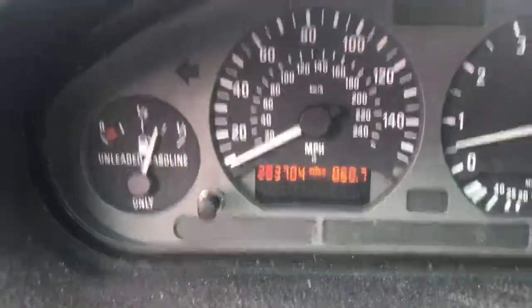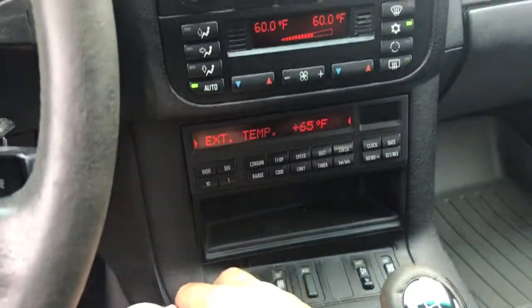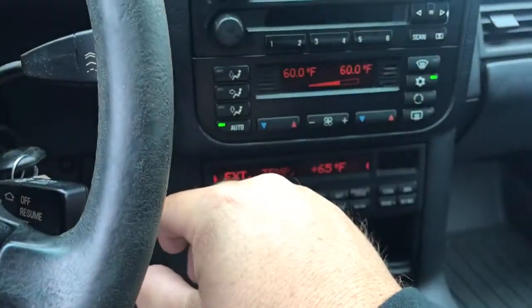It has a 6-speed. The heater and AC control works, the radio does not light up. Let's get a look at the sun visors.